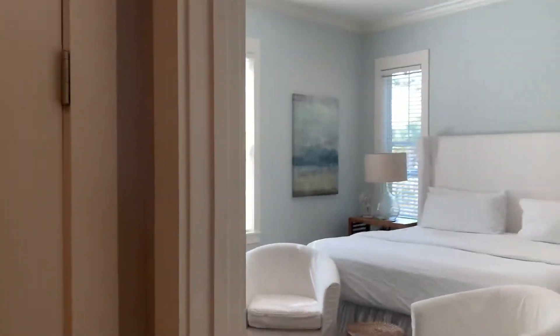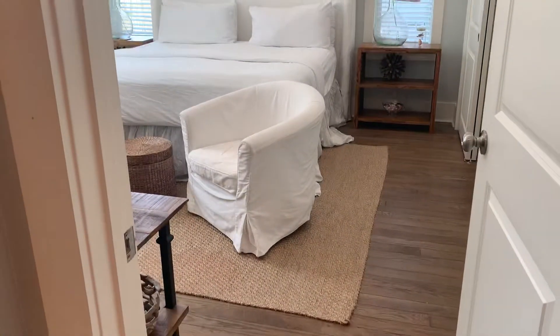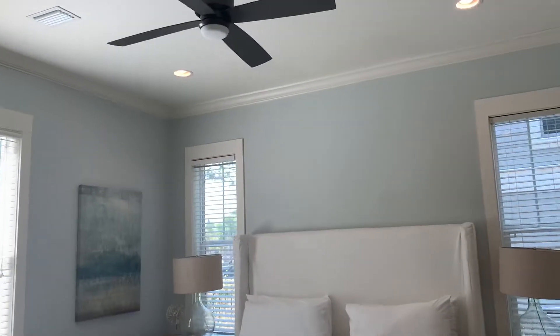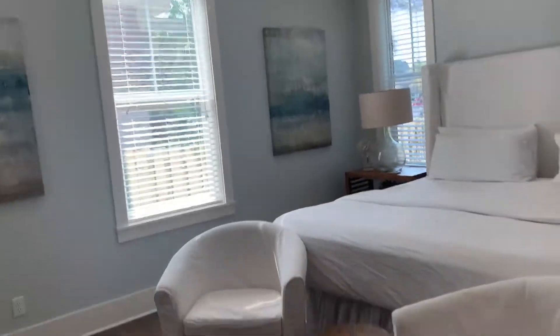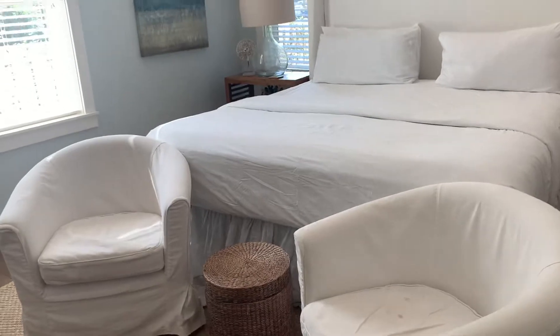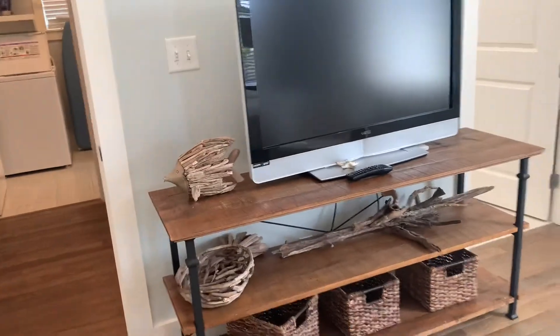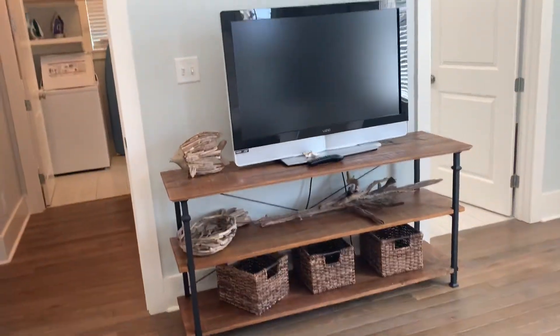Moving back out here, to the right is the master suite. It's got can lights and a nice size fan. It's a pretty deep room, especially with these chairs. That console is pretty awesome with the artwork. You've got a dresser inside your closet.